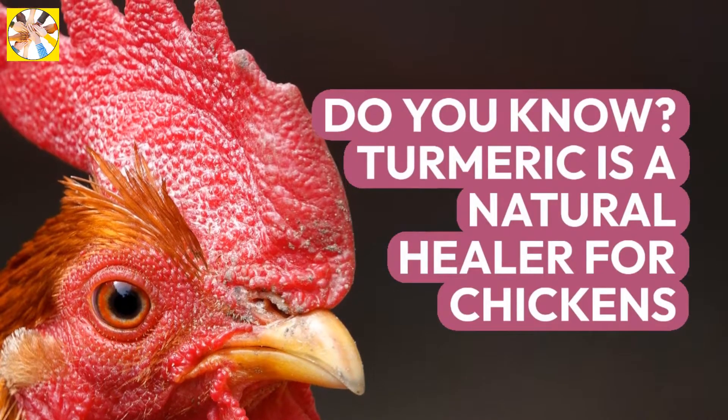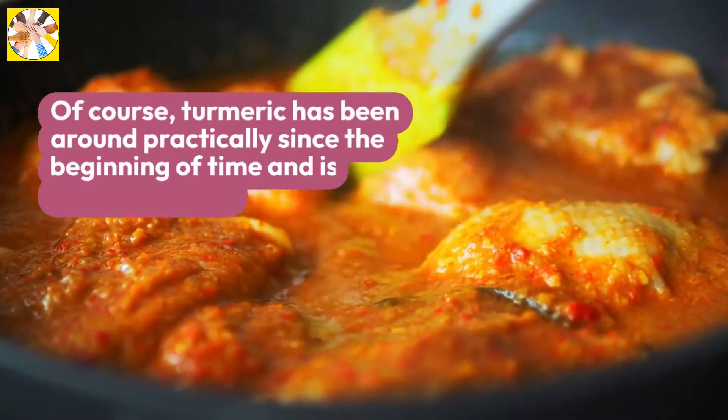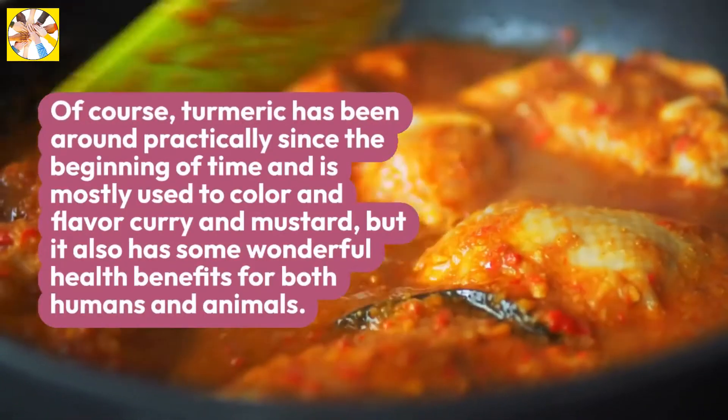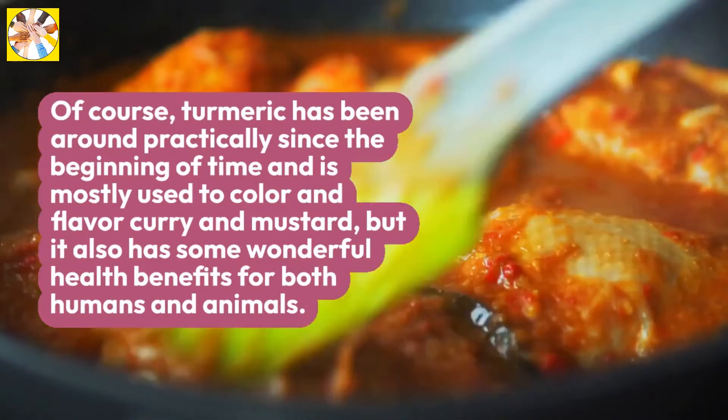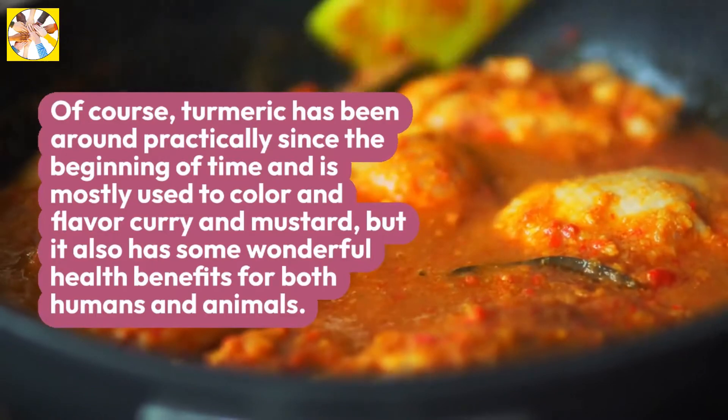Do you know turmeric as a natural healer for chickens? Everyone is talking about turmeric. Turmeric has been around practically since the beginning of time and is mostly used to color and flavor curry and mustard, but it also has some wonderful health benefits for both humans and animals.